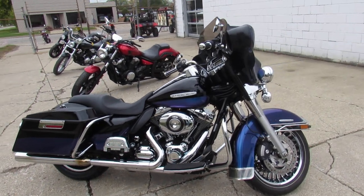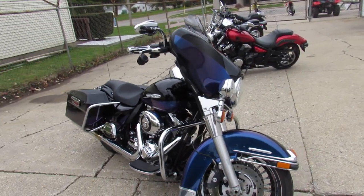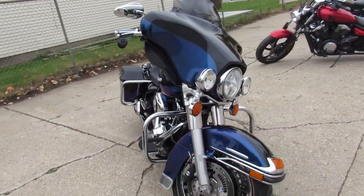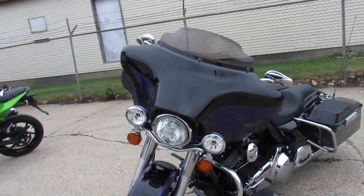Hey guys, ApprovalPowerSports.com here, doing videos on some used Harleys. This one here is a 2010 Limited, it's got the 103 cubic inch motor. A sharp bike — it's got the two-tone, I think they call that the black ice.